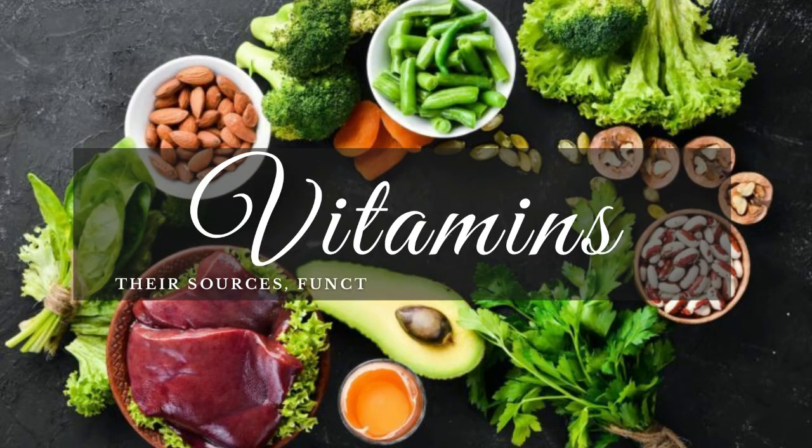Hello everyone, in this video we will learn about all the 13 vitamins, their sources, their function in our body, and their deficiency symptoms.